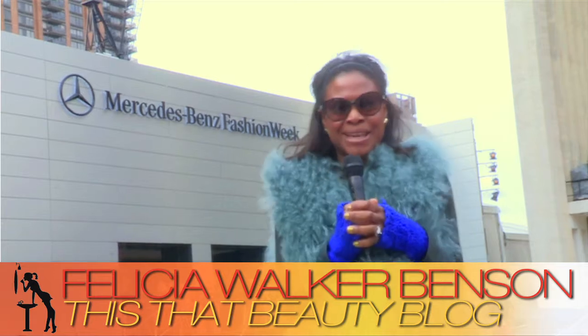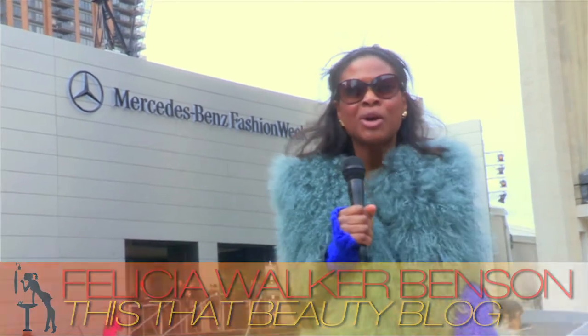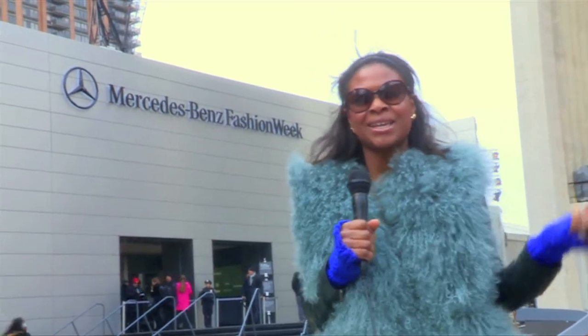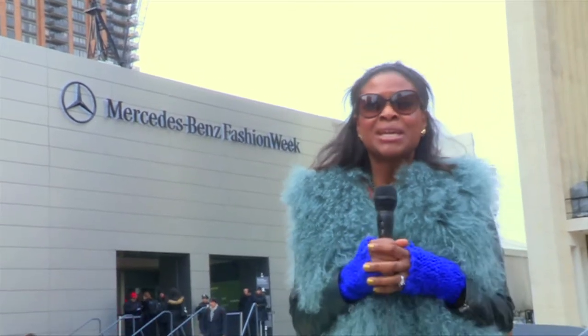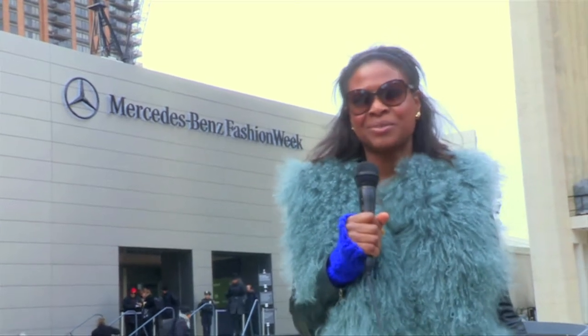It's a blustery Sunday morning here at the beautiful Lincoln Center, the new home of Mercedes-Benz Fashion Week. We are inside those tents getting you hair, nails, makeup — essentially all the beauty you need to know straight from the runway. Stay tuned for our ongoing coverage of Fall 2012 Fashion Week.